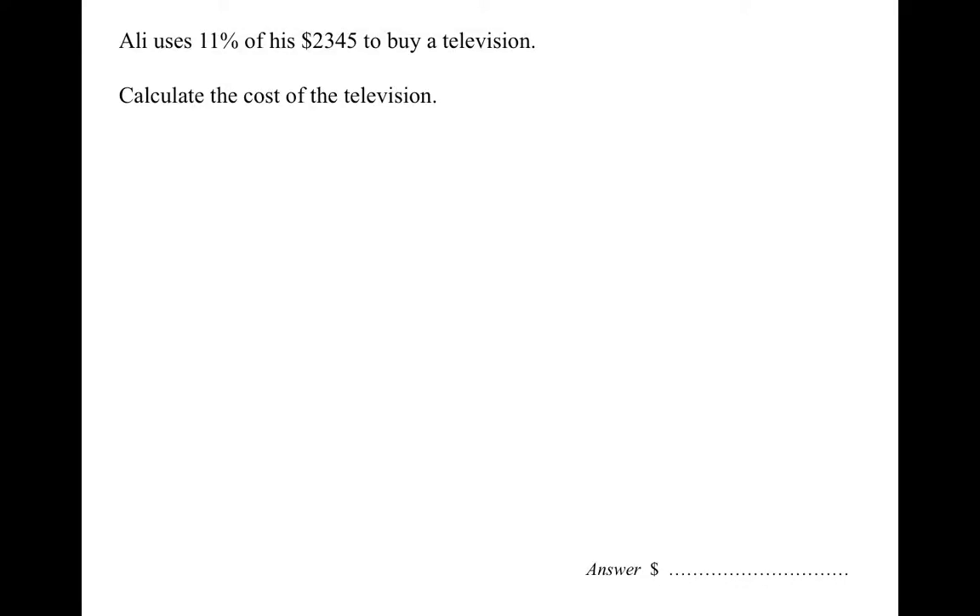So we've got a question that says Ali uses 11% of his $2,345 to buy a television. Calculate the cost of the television. So it's just asking us what 11% of $2,345 is.